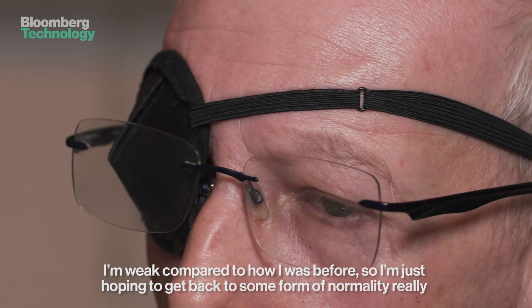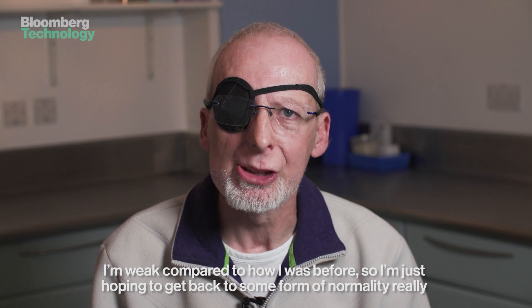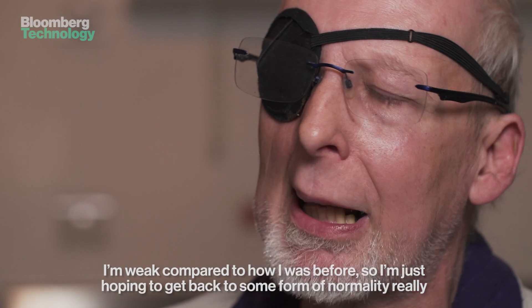I'm weak compared to how I was before. So just hopefully getting back to some form of normalcy maybe.